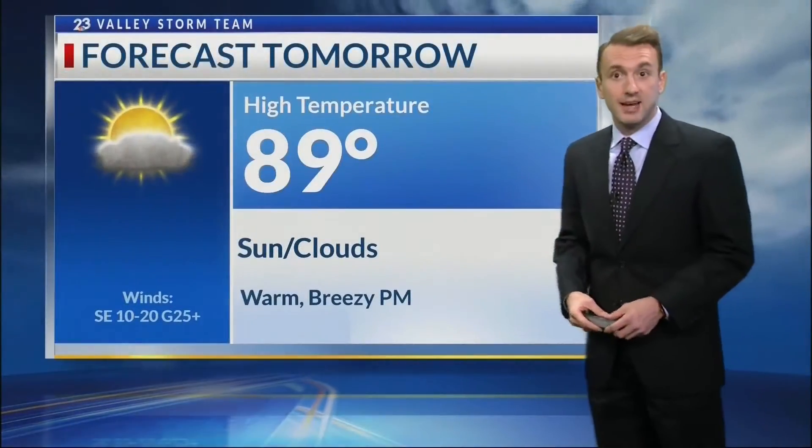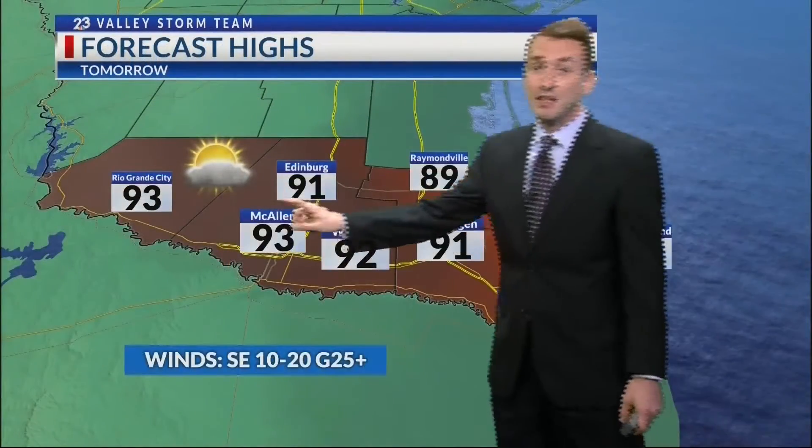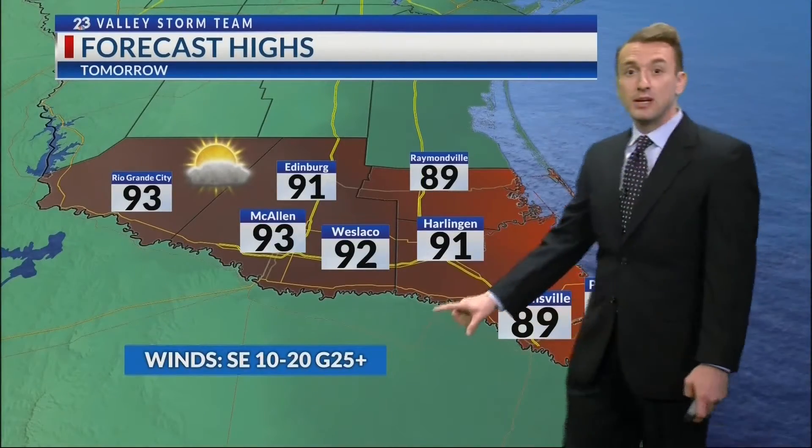Tomorrow we're going into the upper 80s and lower 90s. This 89 is for the lower valley, but you can see in the upper valley, 93 degrees for Rio Grande City, 93 for McAllen. Tomorrow we'll see another breezy afternoon too, with gusts up to 25 miles per hour.